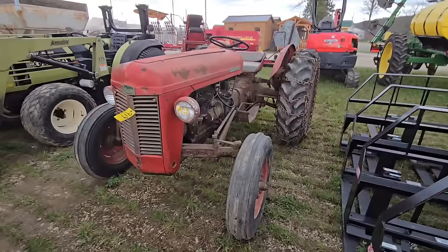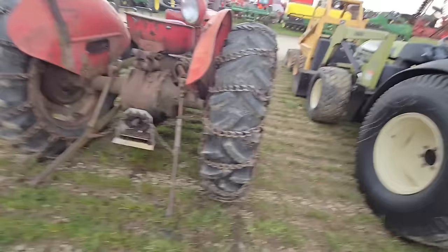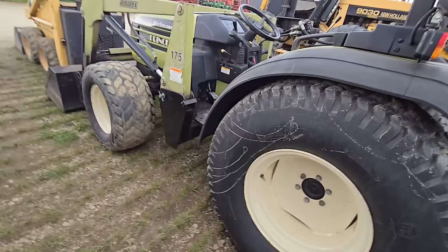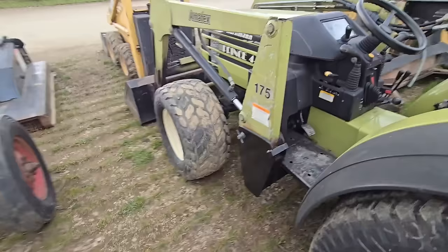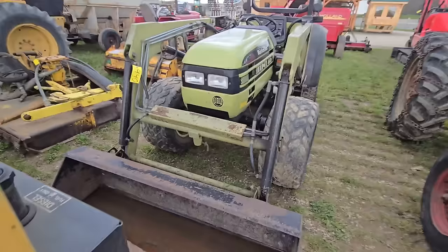Here's an older Ferguson — it's a 35, it's got chains on the tires. Here is a tractor — I don't know what kind it is, you'll have to forgive me on the name. It's got a nice little loader — that'd be a good little barn tractor.